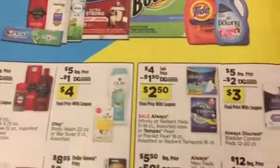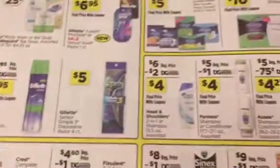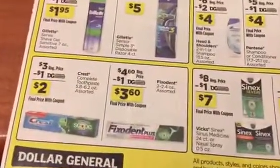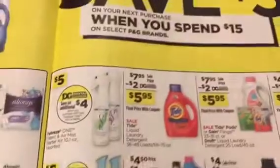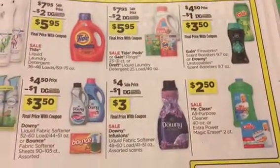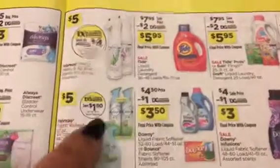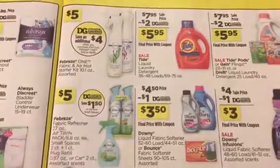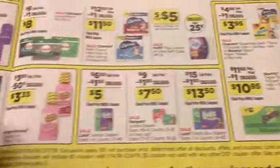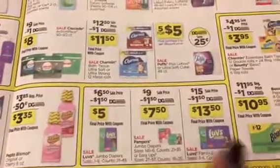Let's see what Dollar General has going on with digital coupons, which are pretty much a repeat of the ones you're going to get in paper form — at least most of them. Pantene, Head and Shoulders, and the P&G dollar coupons, including a dollar coupon for Crest. I'm going to link the P&G preview and the Red Plum preview because there are some more coupons for you to see.